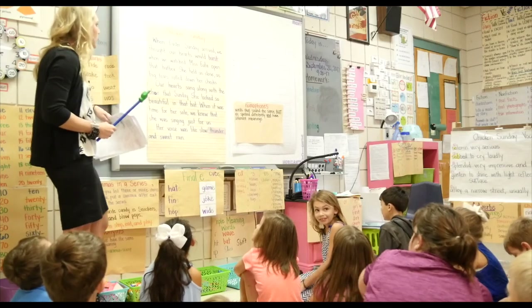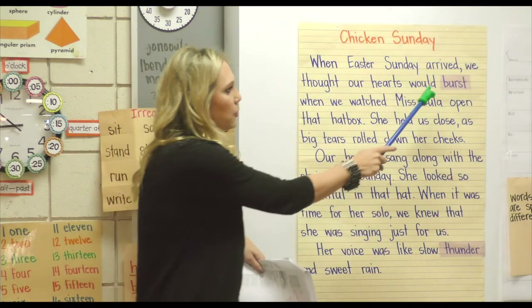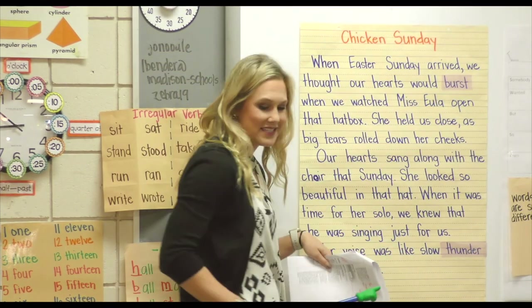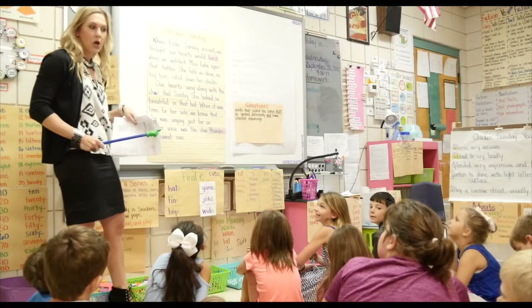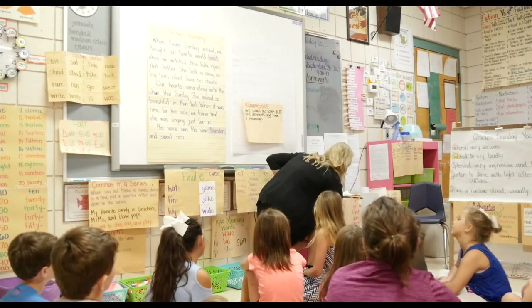Okay, so boys and girls, yesterday we talked about our R-controlled words and we talked about how the U-R and the E-R make the same sound — the R sound. Very good. Today we're going to talk about homophones.